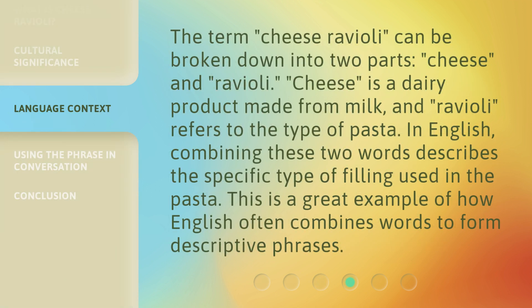The term cheese ravioli can be broken down into two parts: cheese and ravioli. Cheese is a dairy product made from milk, and ravioli refers to the type of pasta.